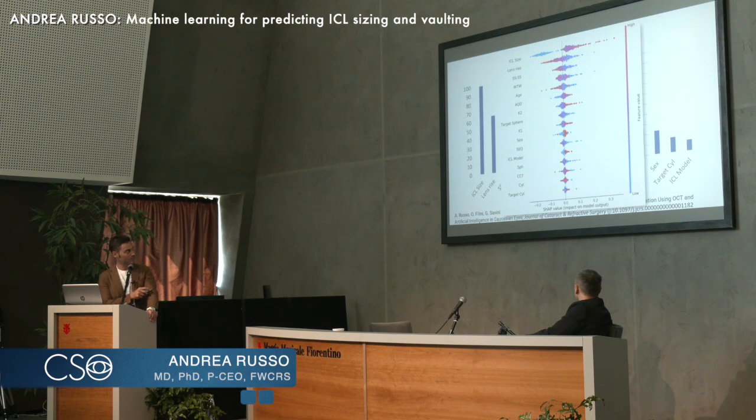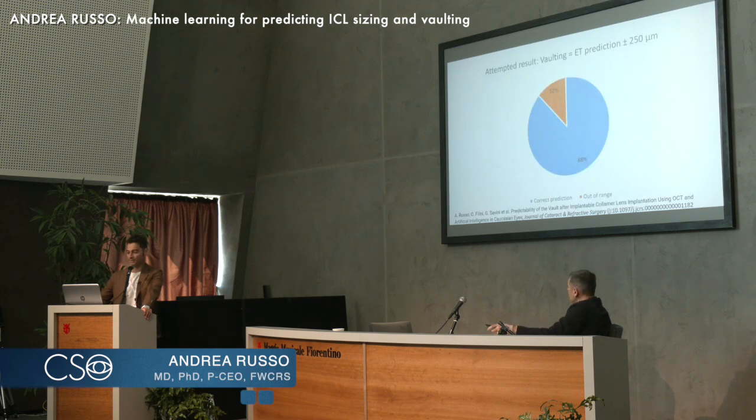It's also interesting to note that the ICL model — toric or non-toric — has a small but significant role. The toricity of the lens probably creates different stiffness, especially since our population is mainly with-the-rule astigmatism. So the deformability of the ICL itself probably also plays a small role.